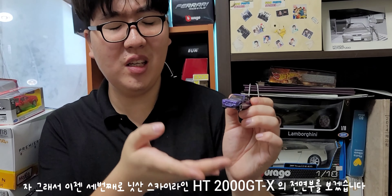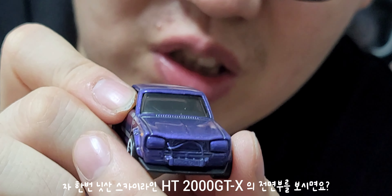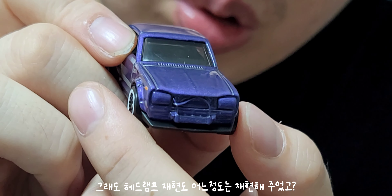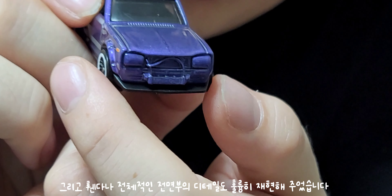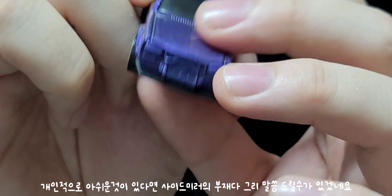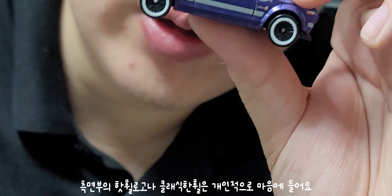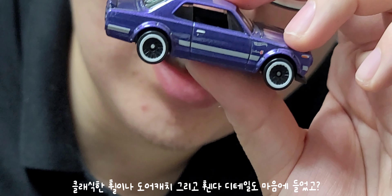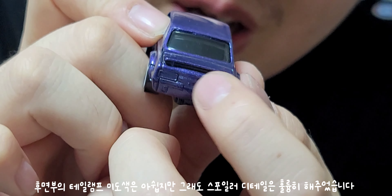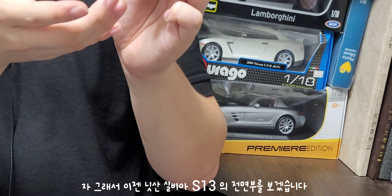세 번째로 닛산 스카이라인 HT-2000 GTX 다이캐스트 전면부를 보여드릴게요. 전면부를 보시면 헤드램프는 미도색이지만 어느 정도 재현해줬고 전체적인 전면부 퀄리티도 훌륭합니다. 다만 개인적으로 아쉬운 건 사이드미러의 부재입니다. 측면부의 핫휠 로고, 클래식한 휠, 도어 캐치, 펜더 디테일은 마음에 들었어요. 후면부의 테일램프 미도색은 아쉽지만 스포일러 재현은 깔끔합니다.